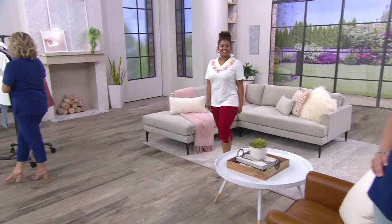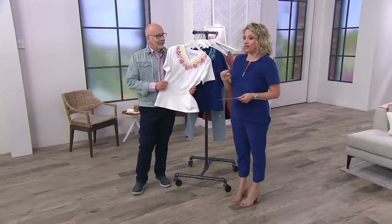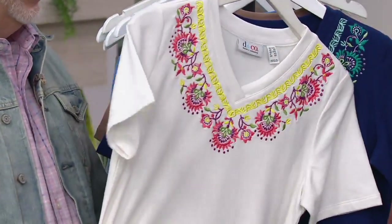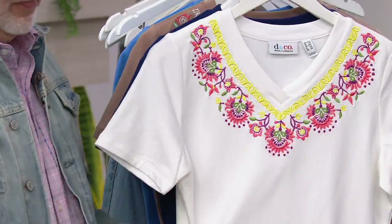All of the embroidery is different from one to the next. And maybe that's how you'll make your decision — because you love what's happening at the neckline. This is no need for a necklace. You can wear whatever jewelry you want, but this is just pull on and still get that beautiful frame.